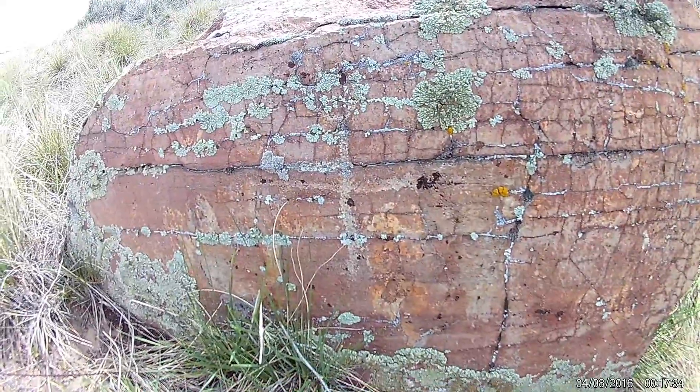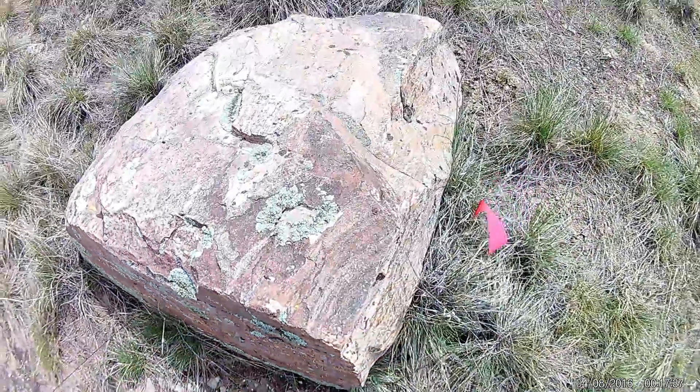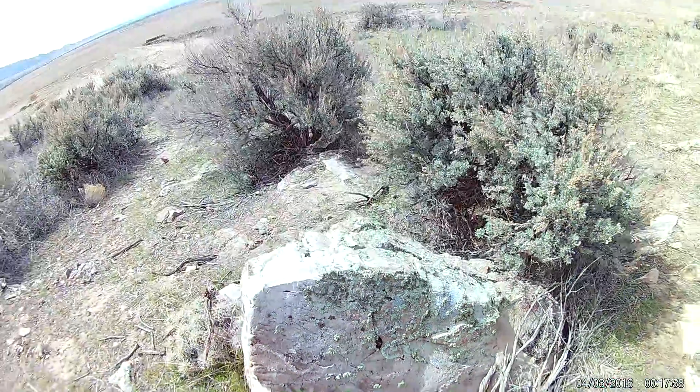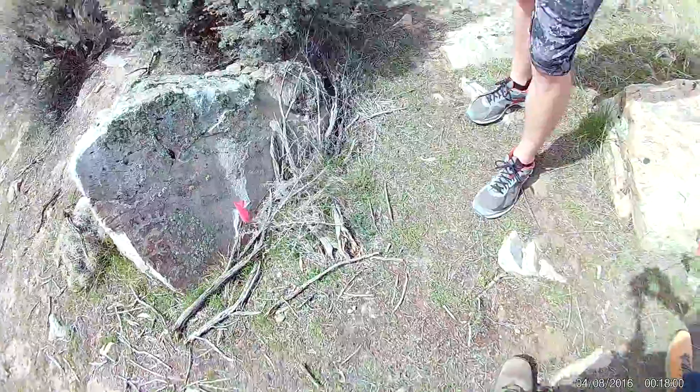I'm just kind of zooming in on each of these and letting you see them, and then at the end here you'll see some pictures. This isn't a very long video by any means, but I just thought it was kind of an interesting area and wanted to show you guys, and thanks for watching.